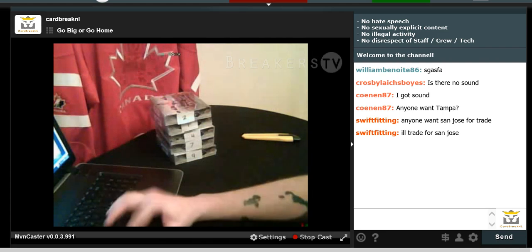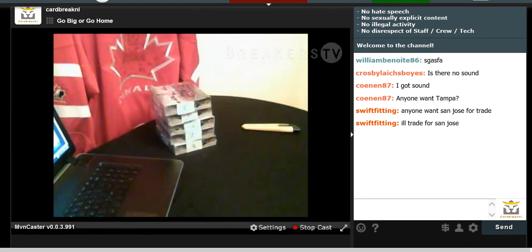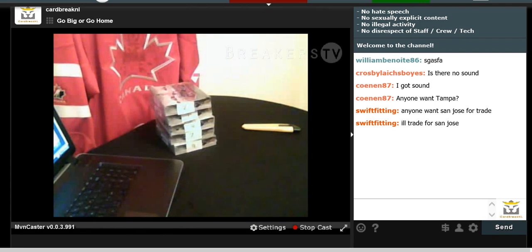All right guys, bear with me here for tonight — I'm dying with the flu so hopefully I don't get anyone sick. Okay, we're going to start in one minute. So anyone who wants to trade, discuss some trades.